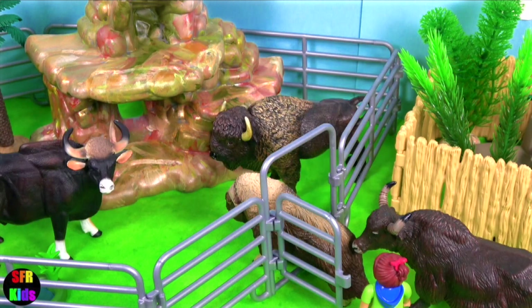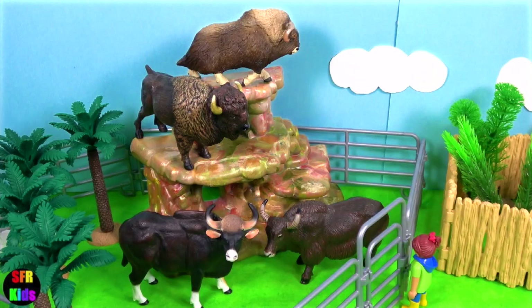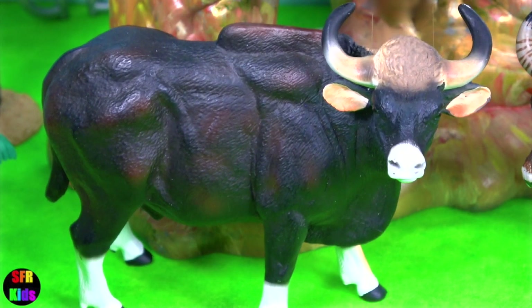Sarah is going to help them get into their new enclosure: musk ox, American bison, gaur bull, and yak.